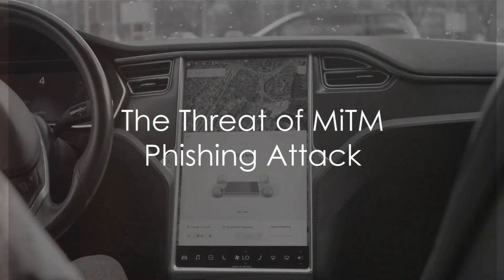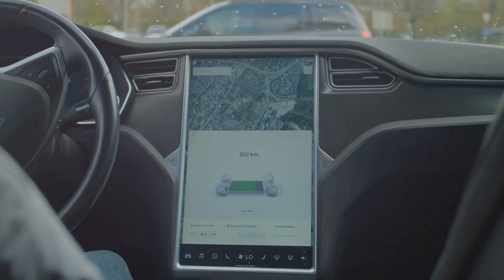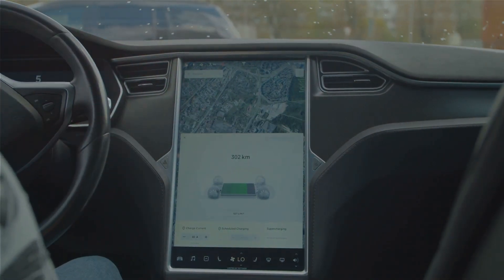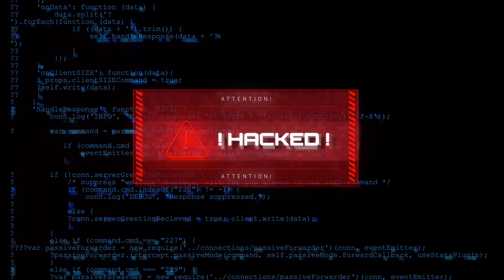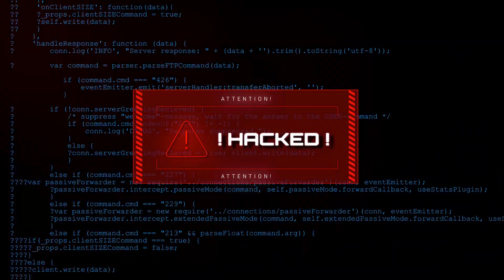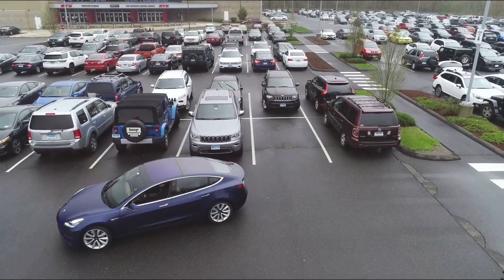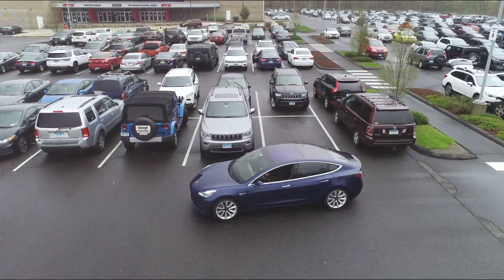Did you know that your Tesla could be at risk due to a man-in-the-middle, or MITM, phishing attack? It may sound like a plot twist from a cyberpunk thriller, but this threat is very real in the interconnected world of today. A MITM phishing attack is a type of cyber threat where an attacker intercepts communication between two parties to steal or manipulate data — like a malicious eavesdropper lurking in your private conversation, waiting for the perfect moment to strike.